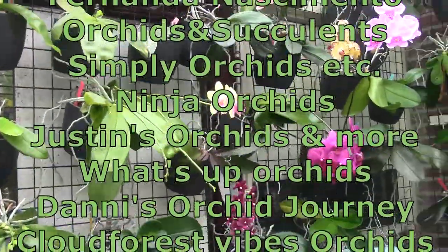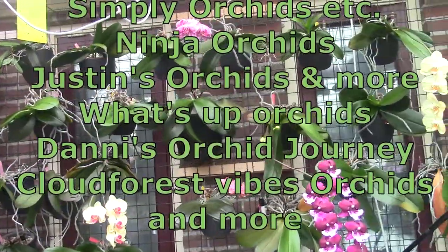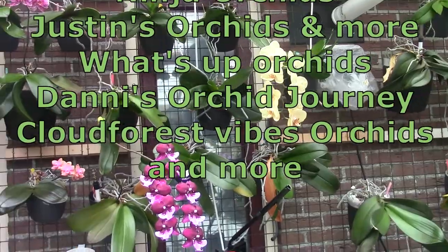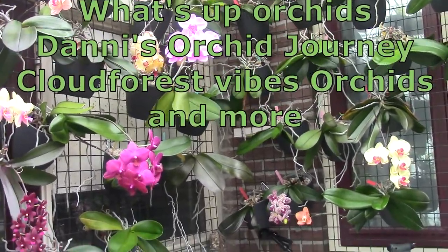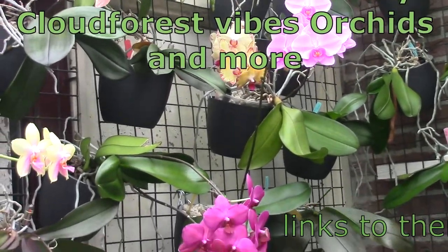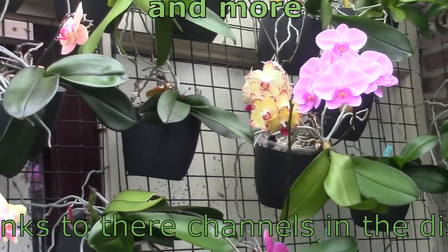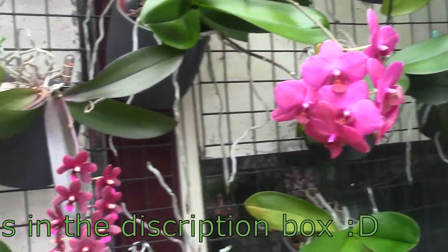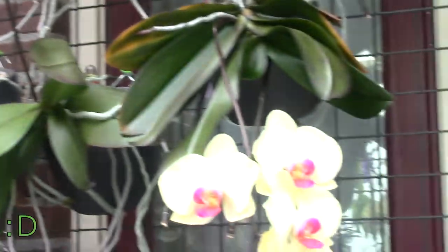Then we have Justin Orchid and More, What's Up Orchids, Denny's Orchids Journey, and Cloud Forest Vibes Orchids and More. These are the growers spread all over the world, and I think that's a beautiful thing — we get care guides for different climates through these collaborations. Those are the ones who have joined this care collaboration.